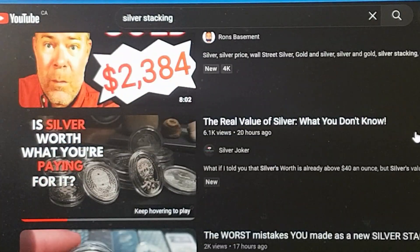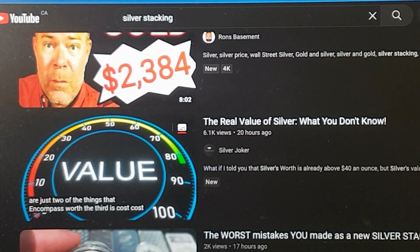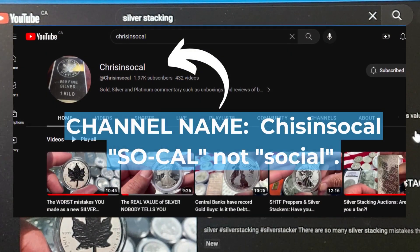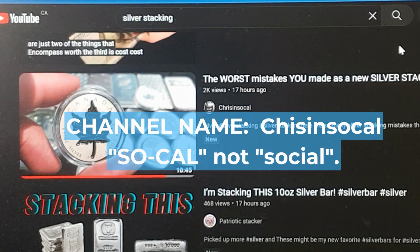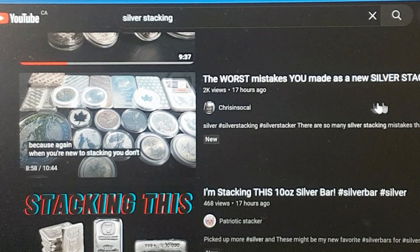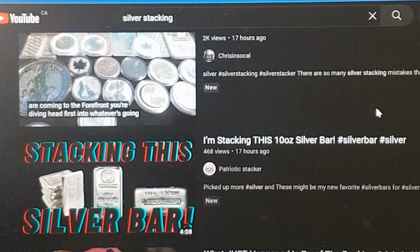So let's just talk about it. This is actually a channel I stumbled on recently — it is Chris in Social. You can see here with the Maple Leaf video. I don't want to scroll over because it'll take his thumbnail away. By the way, I love that Super Incuse — it's a great coin released by the RCM here. He's been doing a lot of really good content. He is commentary-based, loves to talk about stuff, so that's very interesting what he goes through.